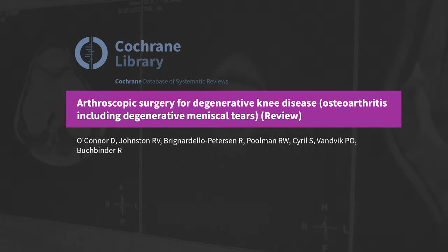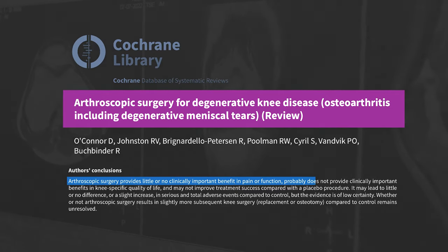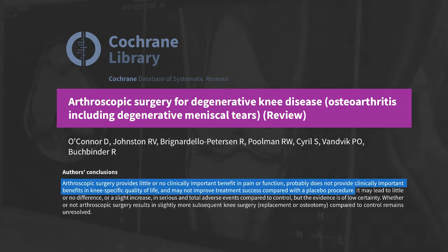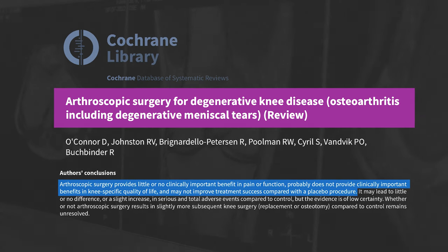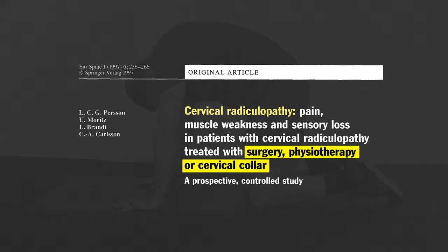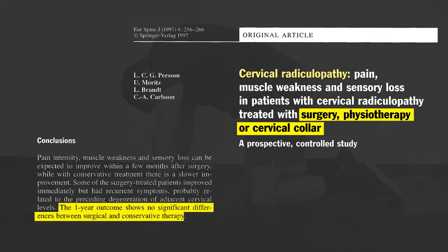For example, a systematic review by O'Connor et al. concluded that arthroscopic surgery for degenerative meniscal tears provides little or no clinically important benefit in pain or function, probably does not provide clinically important benefits in knee-specific quality of life, and may not improve treatment success compared with a placebo procedure. A paper by Person et al. in 1997 compared surgery, physical therapy, or a cervical collar for the treatment of cervical radiculopathy and concluded that the one-year outcome shows no significant differences between surgical and conservative therapy.